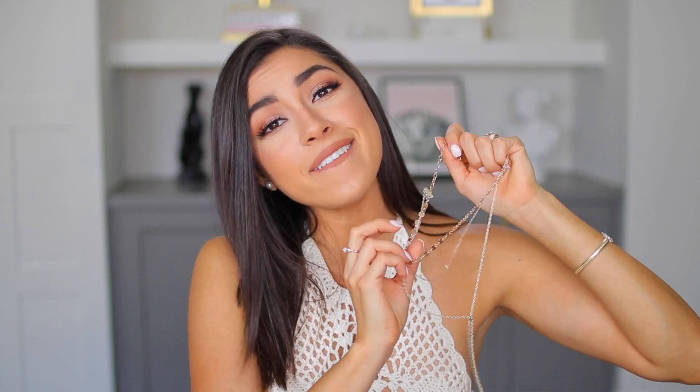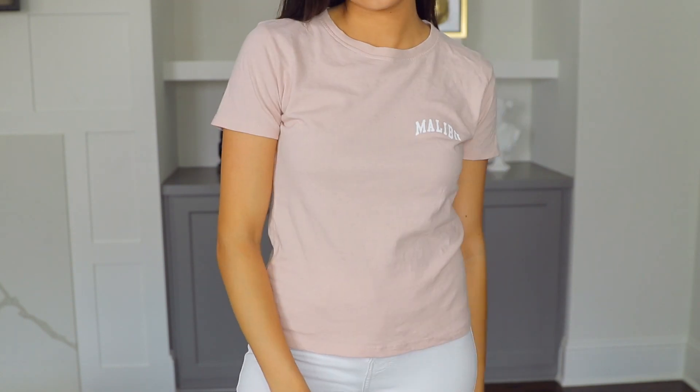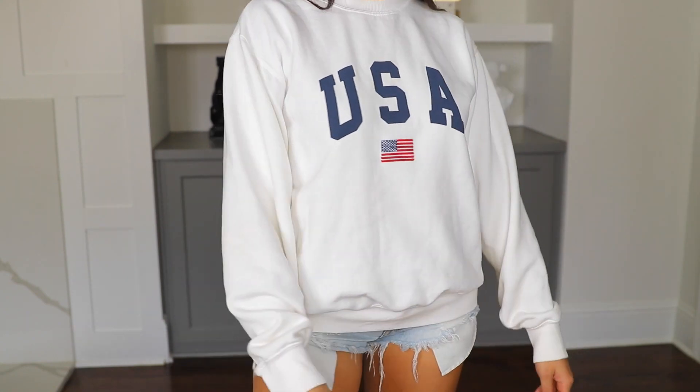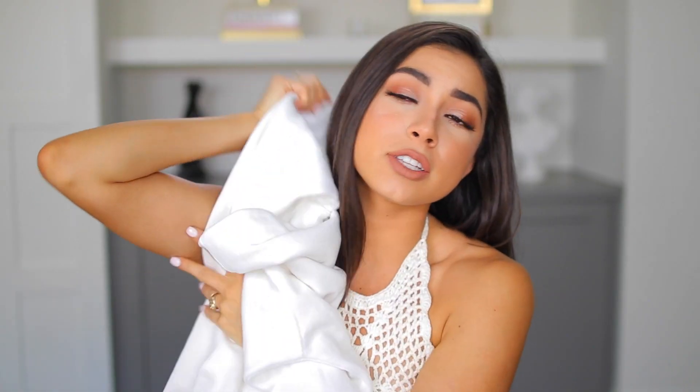The next place I got things from is Brandy Melville, and I only got two things. The first thing I got is this really cute blush top that says 'Malibu.' I wore this to the airport on the way to Playlist and it's really comfy and very stretchy — they do run a little bit small, but I think it's so freaking cute. I've been obsessed with the blush color lately. The last thing I got from Brandy Melville is this sweater that says 'USA.' It's so soft — this is my third Brandy Melville sweater because they're so freaking soft and amazing to sleep in and travel in.